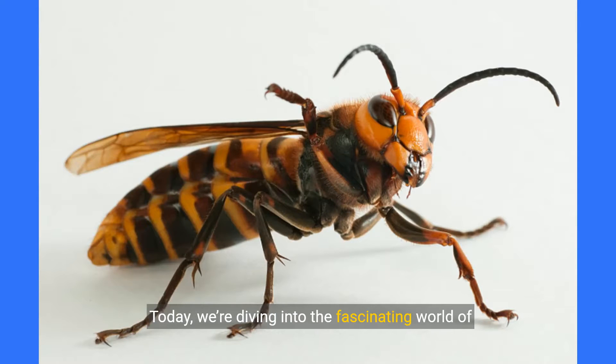Welcome to my Cosmos World channel. Today, we're diving into the fascinating world of Japanese giant hornets, also known as Asian giant hornets. These formidable insects are the world's largest hornets, and they have some incredible features that will leave you both amazed and wary. Let's explore their world together.